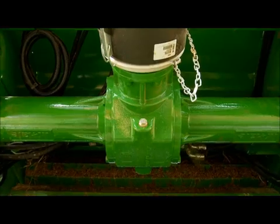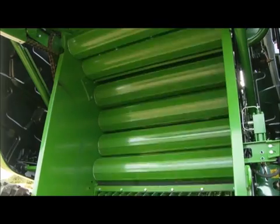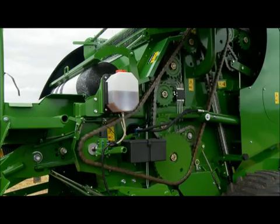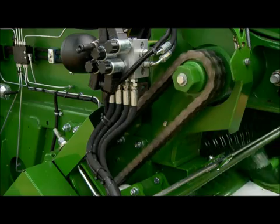The F5000 range of balers is equipped with a split drive gearbox, which ensures that power is evenly distributed between the rollers and the bale chamber, which are driven from the left, and the pickup and chopper unit, which are driven from the right hand side of the machine.